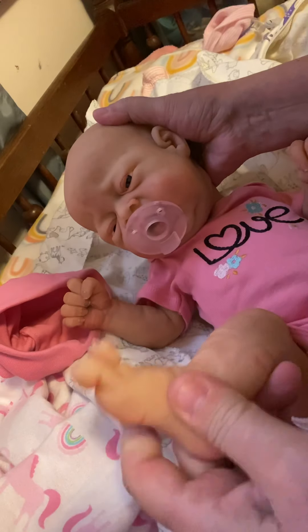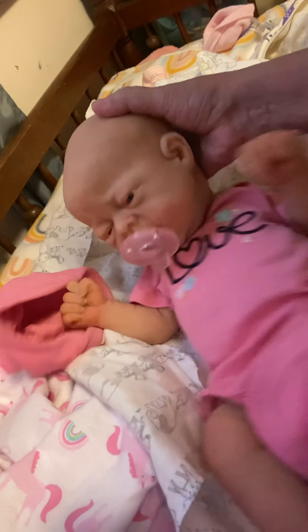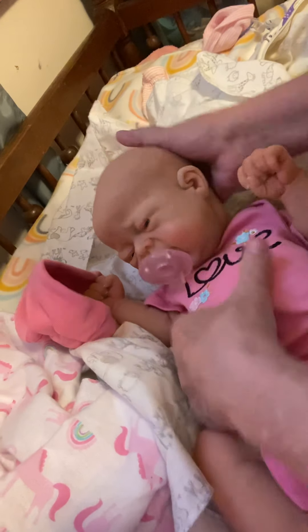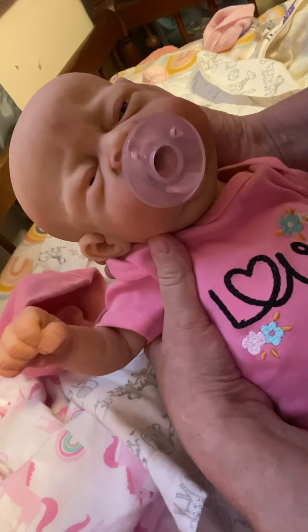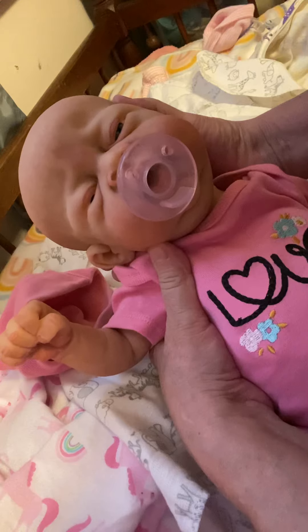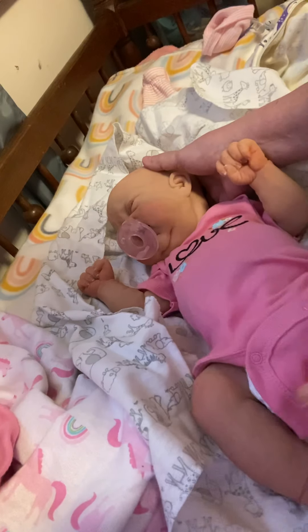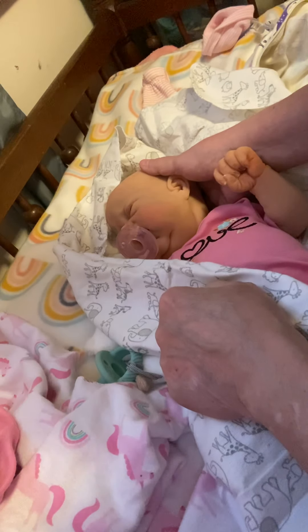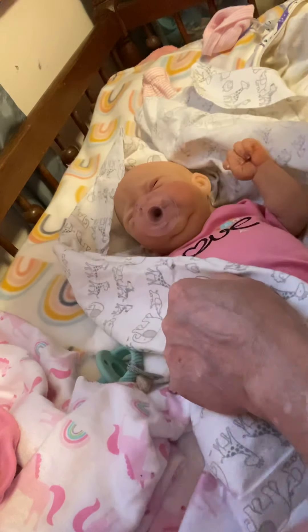Look at those feet, those toes, and those knees. She is just precious. I'll come back on when my throat is better and I can do a full details video. But right now I've got to go get something to drink. I hope you enjoy this box opening. I'll be back. Bye!